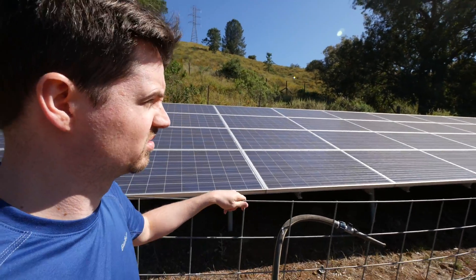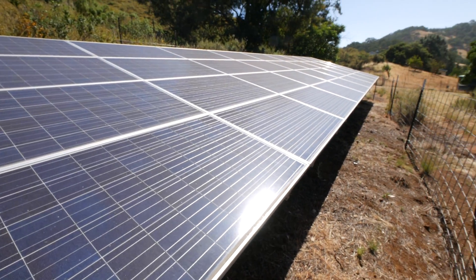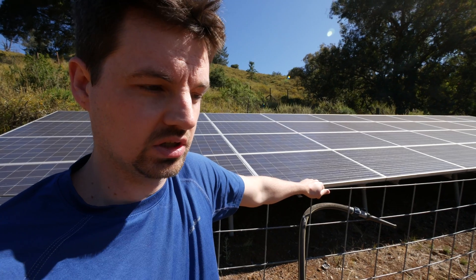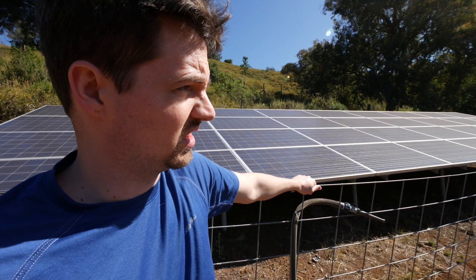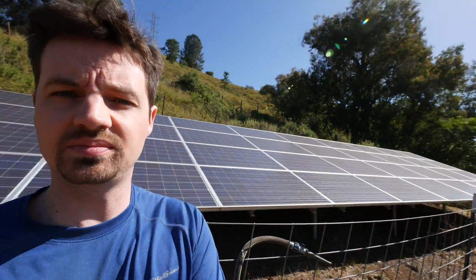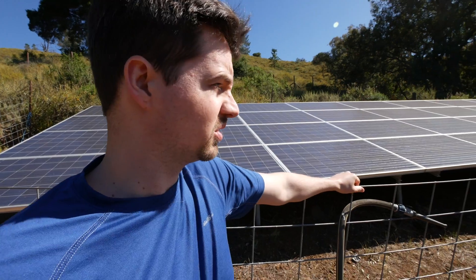This is a nine by four, so 36 panels. I believe each panel is 250 watts, which means every four of them is one kilowatt, so this is a nine kilowatt system. There's a lot of sun in California, especially in the summer but also in the winter.